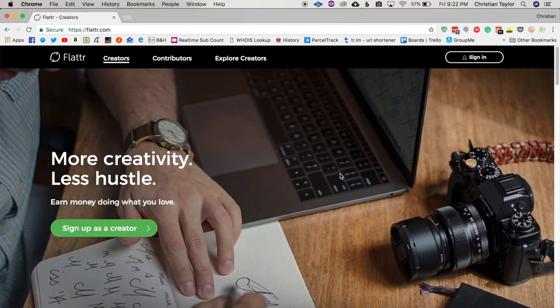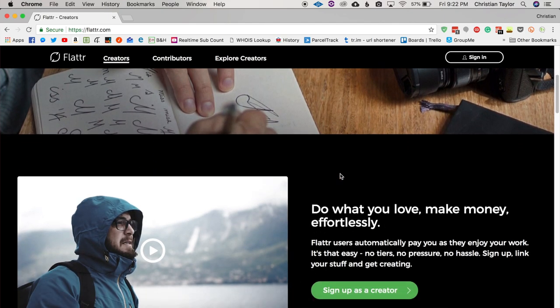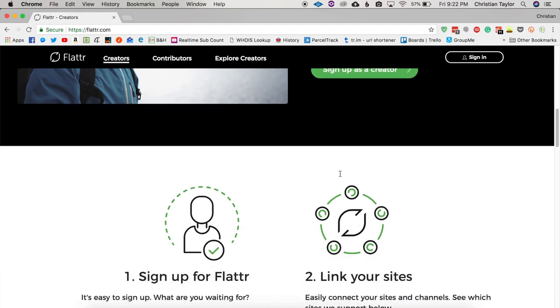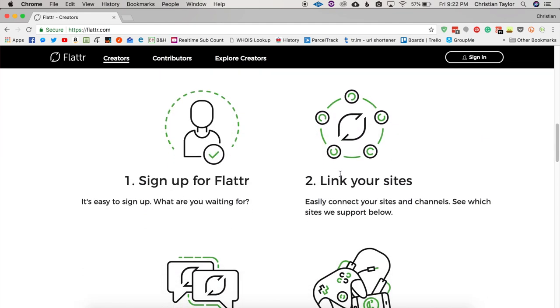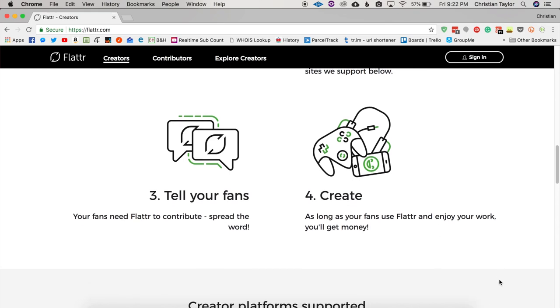There's a browser plugin called Flatter for other browsers that does something similar. You pay them a monthly amount and people who are signed up to use Flatter will receive money based on how long you spend on their site. I like this because you can use any browser you're comfortable with.